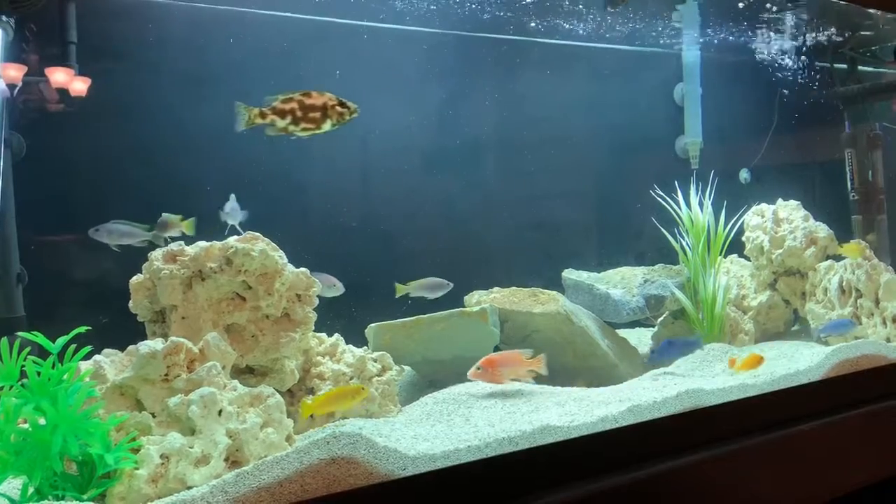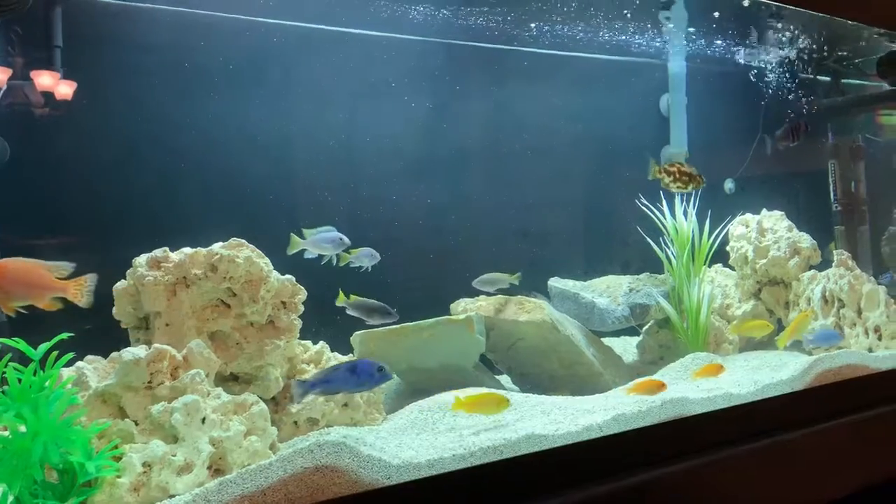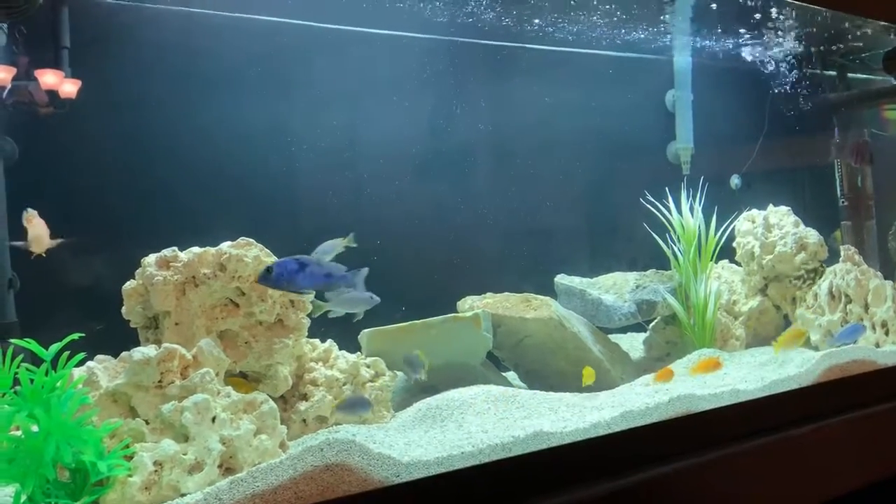I made sure that the haps and the peacocks were larger than the Mabuna when I placed them in here, and things have been going pretty well.